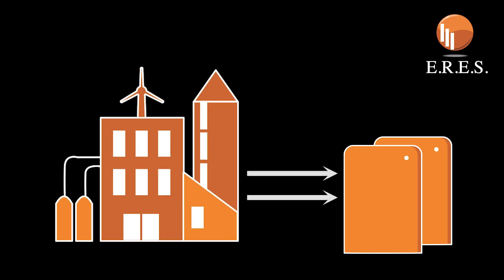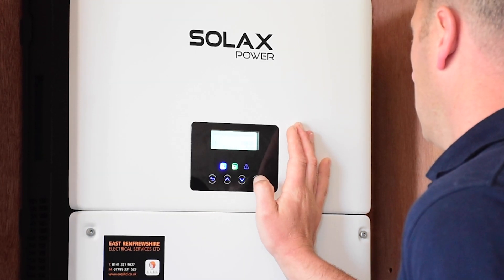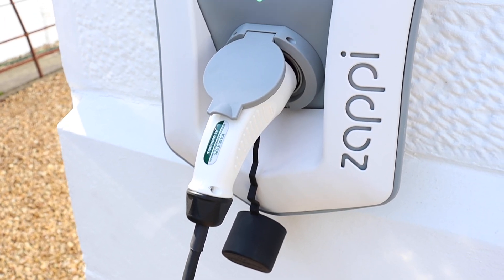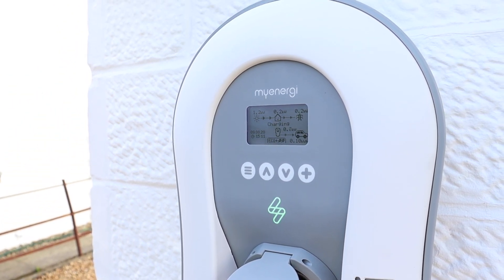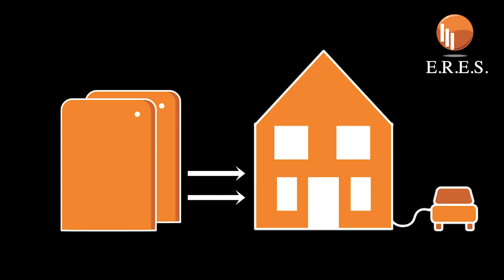Grid charging allows you to charge your batteries from cheap rate tariffs. Cheap rate tariffs are predominantly designed for those with electric cars or electric heating. One of the best tariffs around right now — which incidentally we are on at home — gives you 6 hours of energy at 7 pence per kilowatt hour. These tariffs allow you to charge your energy storage system on the cheap rate and then run your home from your stored energy as and when you need it.